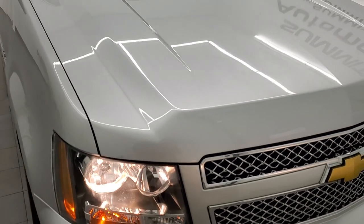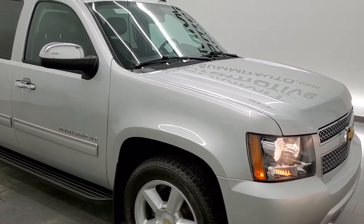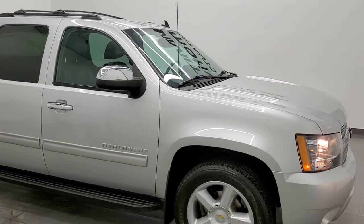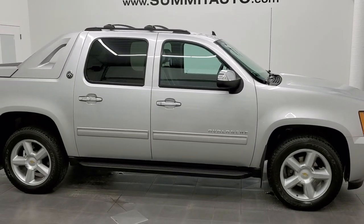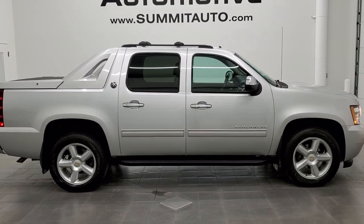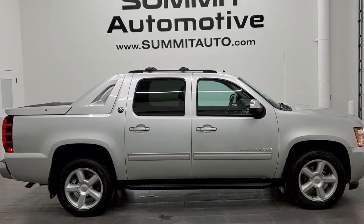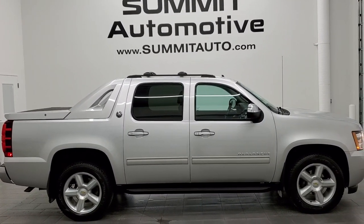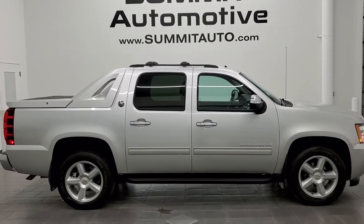Really nice ride. Hard to find Avalanches — they are getting harder to find each and every day. To see more pictures of this truck or one of our other 450 new and used cars, trucks, SUVs, minivans, Wranglers, half tons, three quarter tons, one tons — you name it — go to www.summitauto.com. Full pictures and descriptions of every single vehicle from two locations, all at summitauto.com.